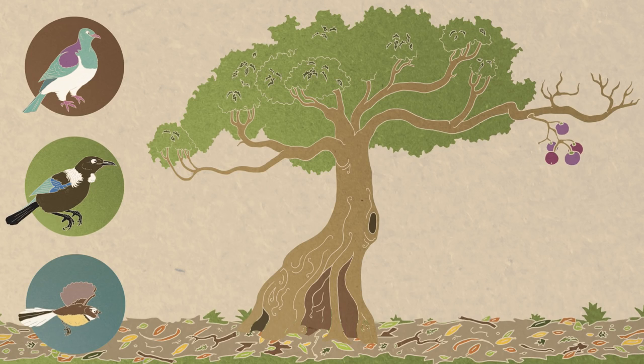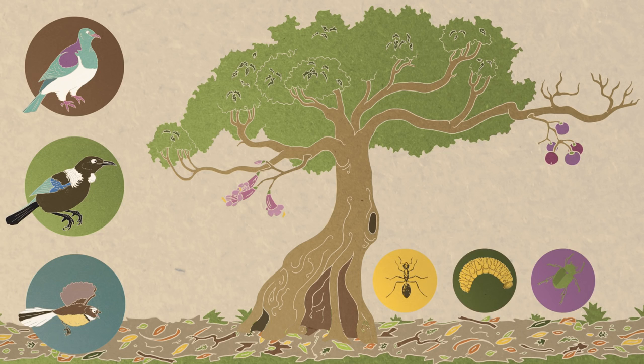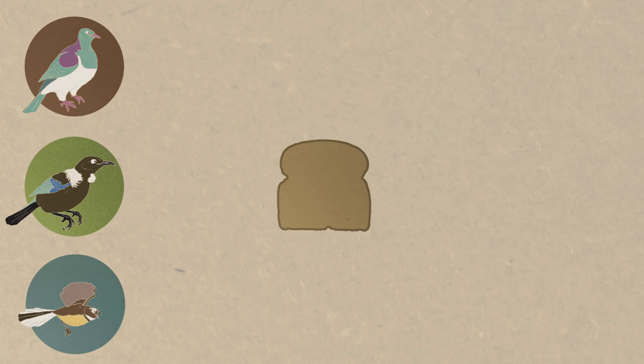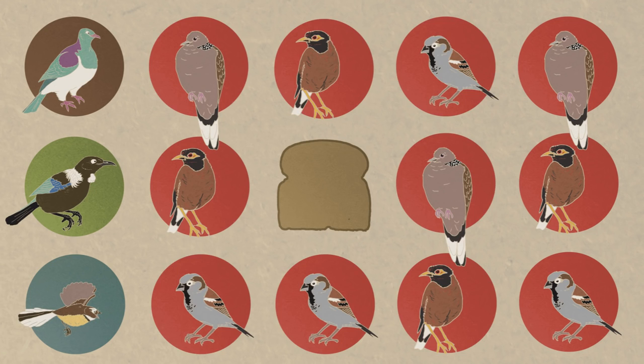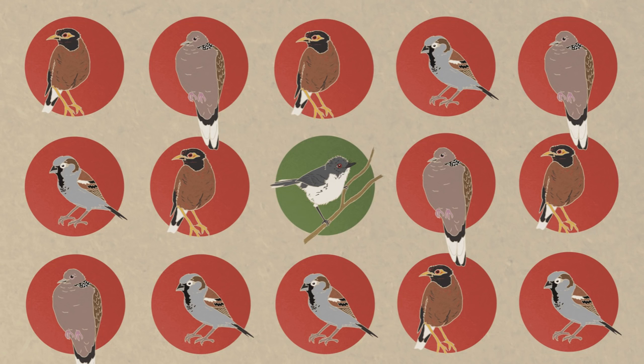Our native birds that live in our towns and cities prefer fruit, foliage, nectar and insects. The problem with putting out grain-based food is that it encourages a few introduced bird species to become really dominant, and they can crowd out some of the native species like the tiny grey warbler.